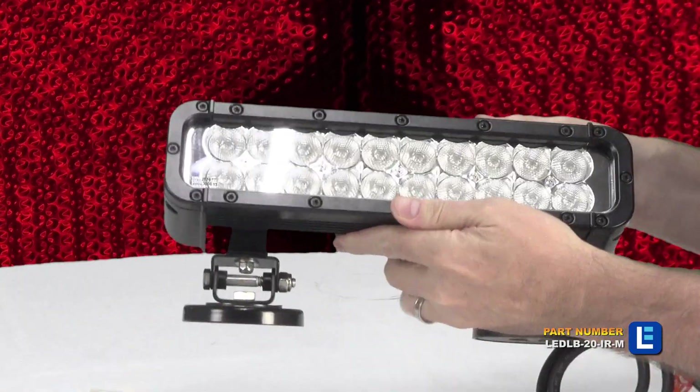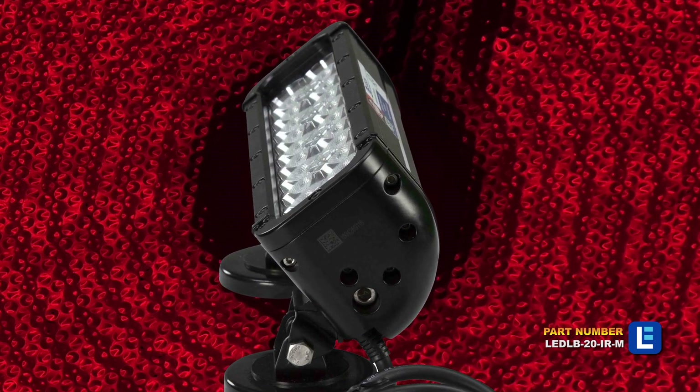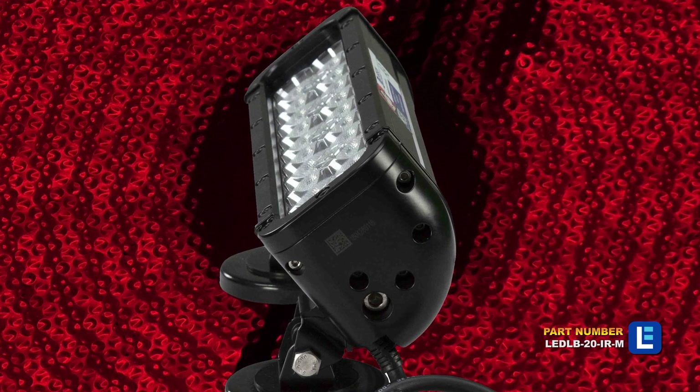This light bar is constructed of extruded aluminum and features a low-profile compact housing, rubber isolated mounts, and an unbreakable polycarbonate lens.